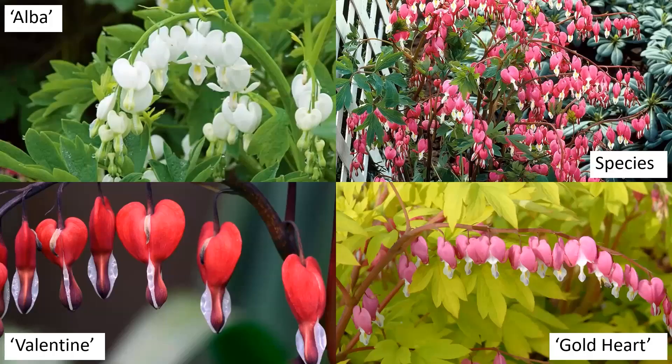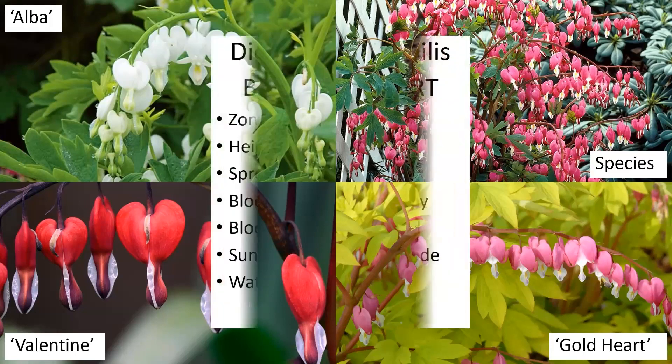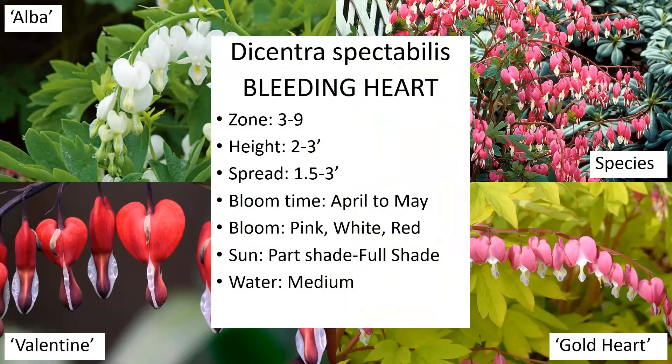Any guesses on this one? It's bleeding heart. Bleeding hearts can be more of a shrub-type plant — they're a taller-growing plant with really awesome-looking flowers. They're zone four to nine and do prefer shade, though you can put them in a little bit of sun. They bloom April to May, typically in pink, white, or red flowers.